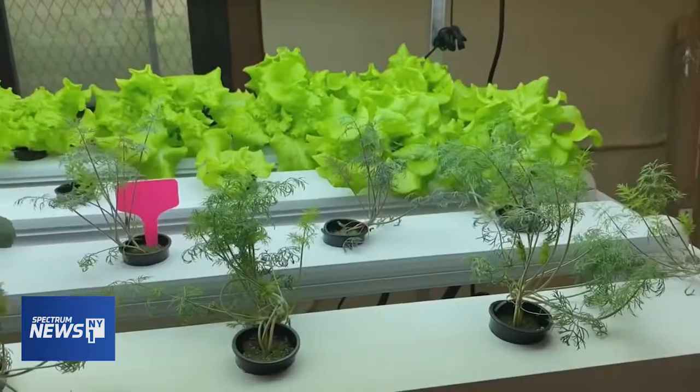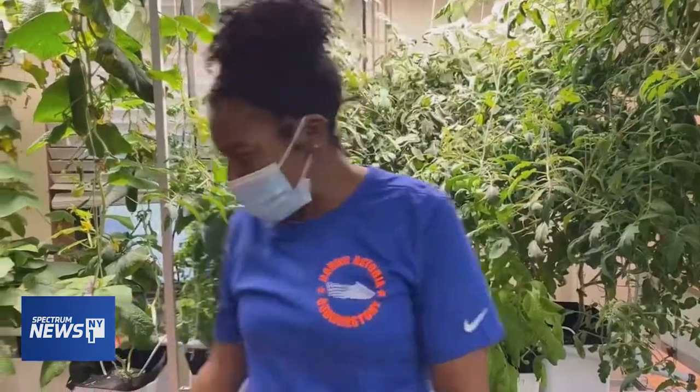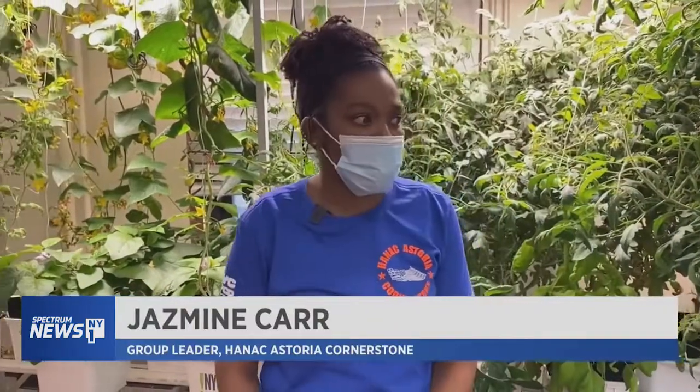It's all water-based, so for example we have lettuce, dill, lavender, tomatoes, peppers, cucumbers, watermelons — and we try to harvest every month.